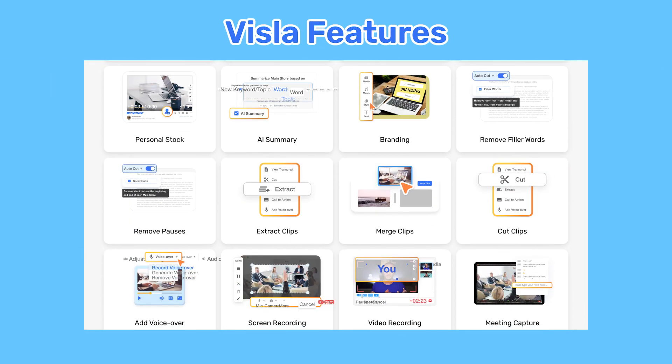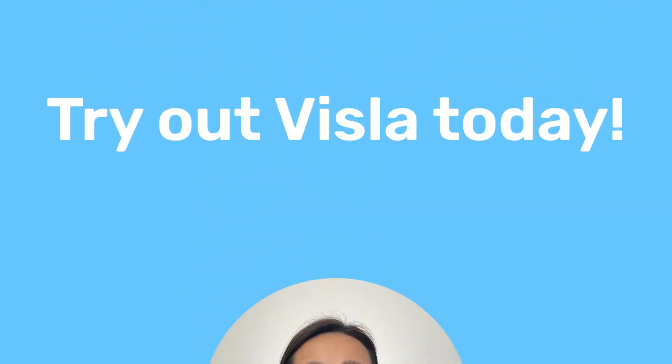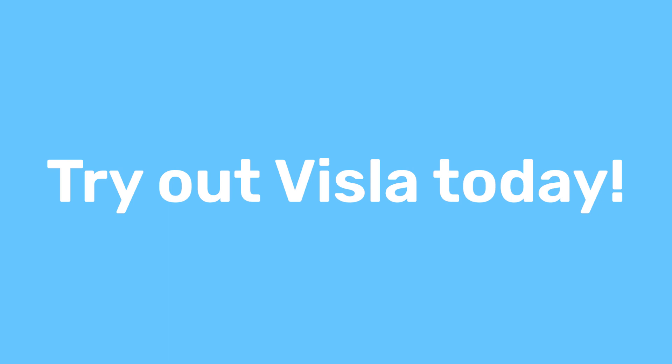We've just scratched the surface of what you can do in the Vizsla platform. These tools were created to be user-friendly yet powerful. Try out Vizsla today and let us know if you have any questions.